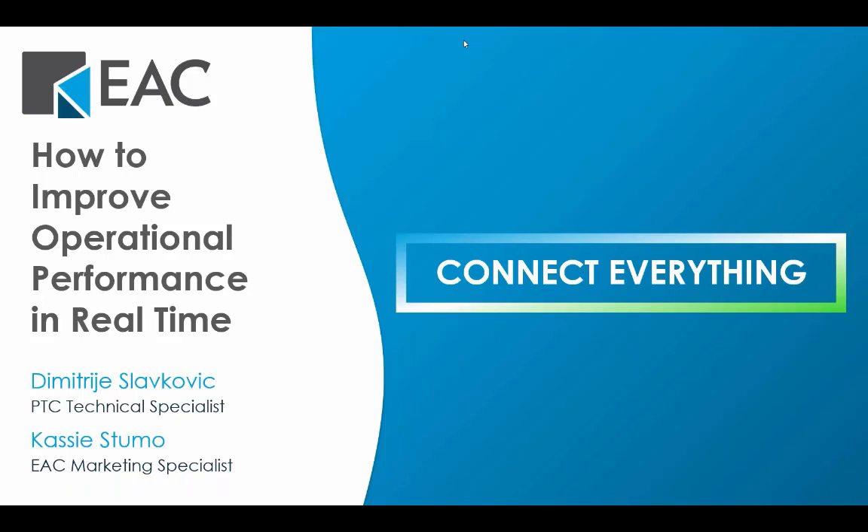Good morning, everyone. This is Cassie Stumo. I am the Marketing Specialist here at EAC. We will begin today's session with an introduction of EAC, and then Dimitri Slavkovic from PTC will be presenting on how you can improve operational performance in real time using PTC's ThingWorx software. Everyone gets a recording of the session pending any technical difficulties, so please feel free to ask questions along the way, and we'll answer them after the presentation.